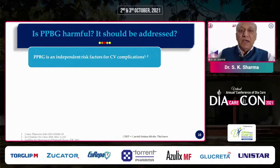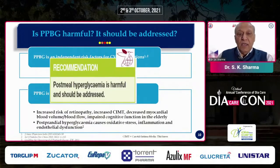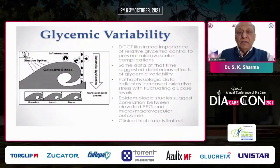Is postprandial hyperglycemia harmful? It is an independent risk factor for cardiovascular complications and is associated with increased risk of retinopathy, increased carotid intima media thickness, decreased myocardial blood volume and blood flow, and impaired cognition in elderly patients. Postprandial hyperglycemia causes oxidative stress, inflammation, and endothelial dysfunction. IDF clearly states that postprandial hyperglycemia is harmful and should be addressed. It is a form of glycemic variability where the rapid rise in blood glucose after meals creates oxidative stress through glucose spikes, leading to an inflammatory scenario and endothelial dysfunction.